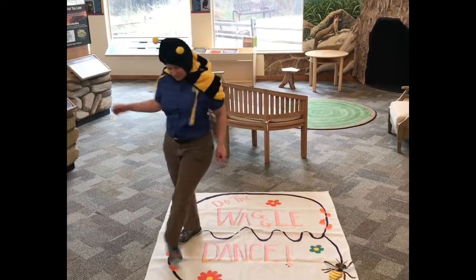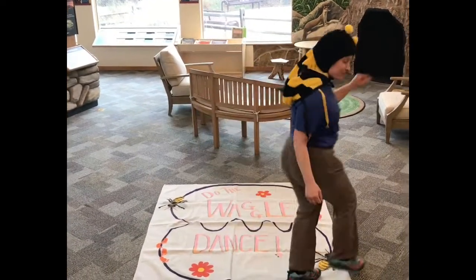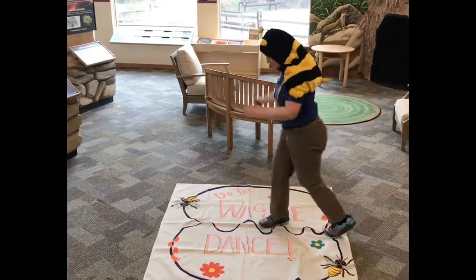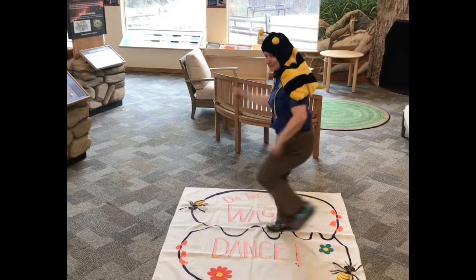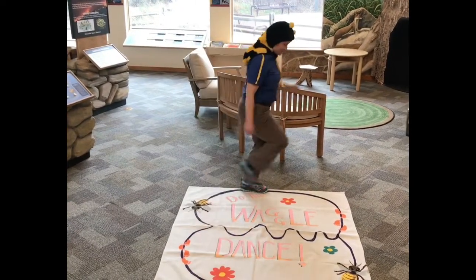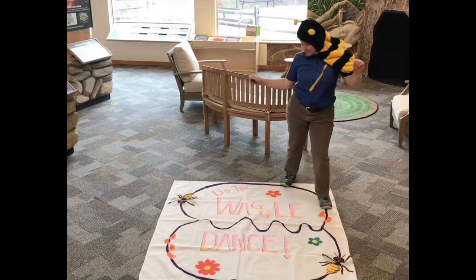First, we'll circle to the left. Are you paying attention? This nectar is the best. Up the middle, waggle it out. The longer the waggle, the farther the flower. Now we'll circle to the right. My angle, it tells you which direction to fly.